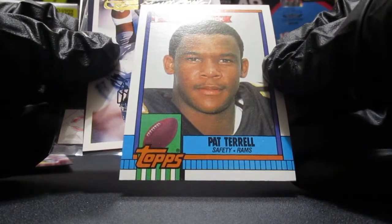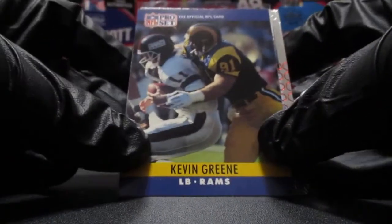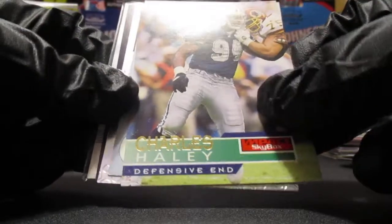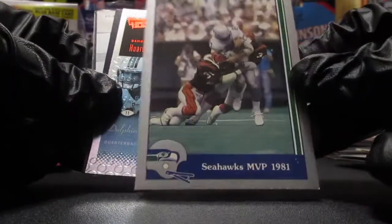Okay, we got Pat Terrell rookie. We got Chris Warren. I think we got a hit because we got a sleeve card - we'll save that. Let's pull these from the front. Kevin Greene - rest in peace, we lost him. Charles Haley. We got Most Valuable Player, Seahawks MVP - Steve Largent, that's cool.